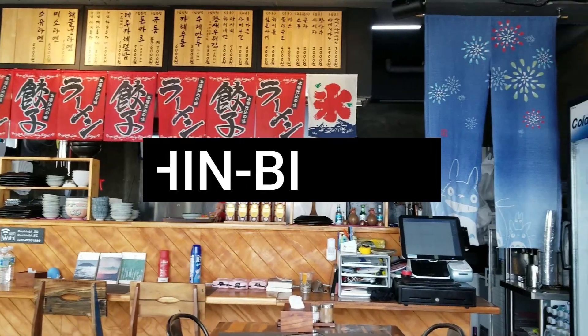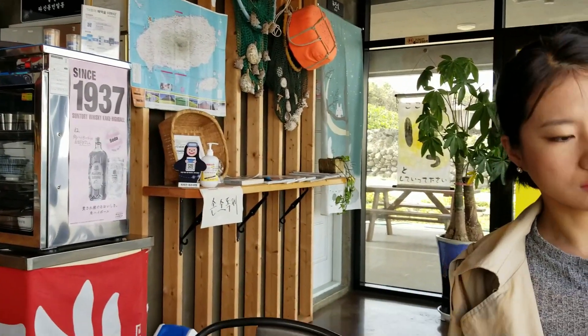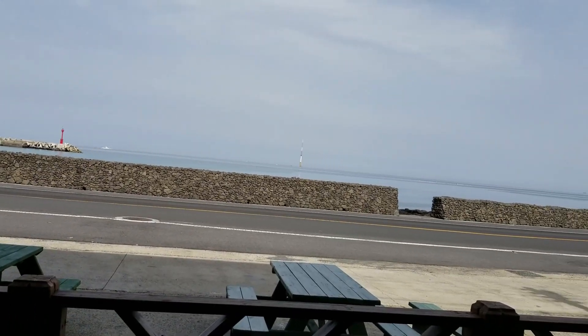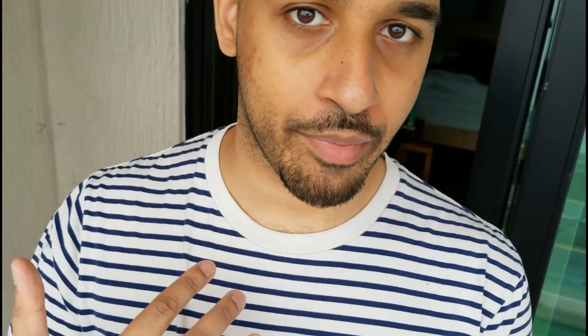We are hungry again and we are going to take you to one of our other favorite restaurants. This place is conveniently right downstairs from where we're staying. The owner of the building went to Japan and learned how to make Japanese cuisine. His best dishes in my opinion are his miso ramen and his donkatsu. We haven't had everything on the menu, but the majority of things we've had, those are the two best.